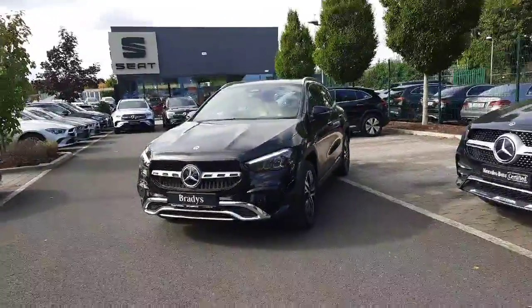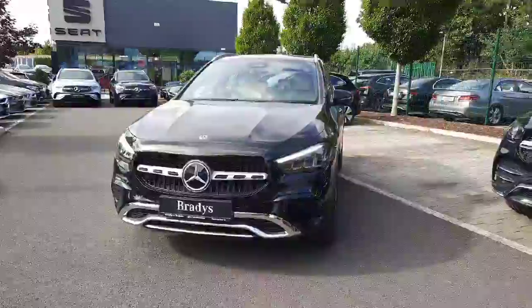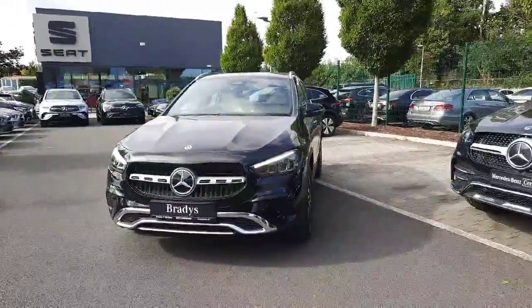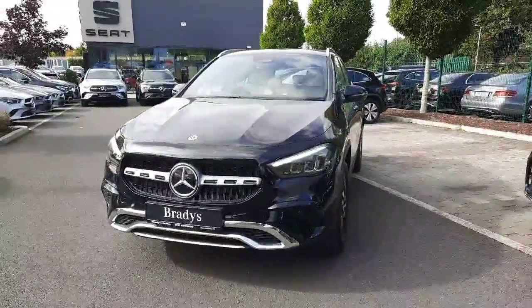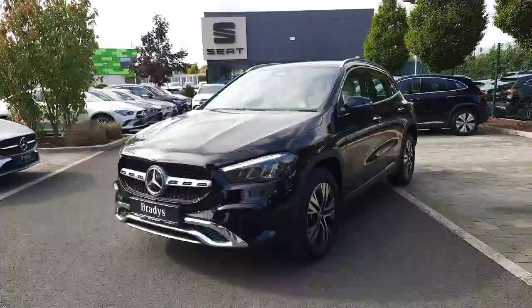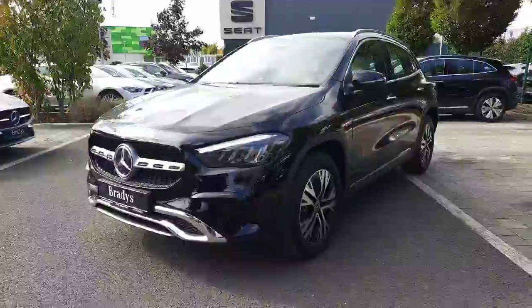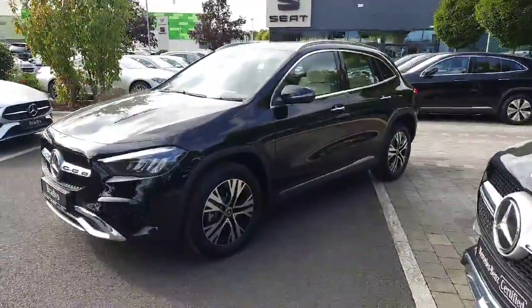Hey guys, Sean here from Brady's Mercedes-Benz. Just into stock is this brand new GLA 250e - a petrol plug-in hybrid that will allow you to drive solely on an electric range of up to 60 kilometers. It's also got a 1.3 petrol engine, finished with progressive styling, and it's automatic with a black exterior paint.